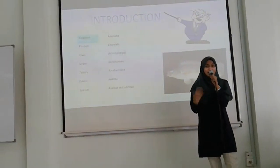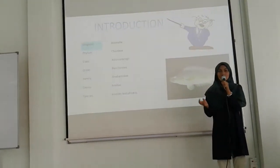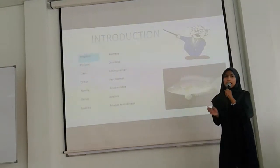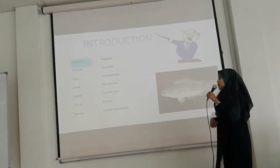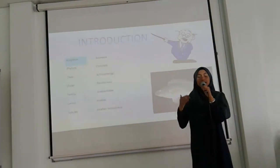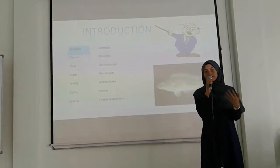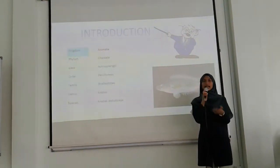Its kingdom is Animalia, which means that it is an animal. Its phylum is Chordata, which means that it is a vertebrate animal. Then its class is Actinopterygii, meaning that it is classified as a bony fish. Its order is Perciformes, classified under the class of perch-like fish. Its family is Anabantidae, which means that it is a small, spiny, thin fish. Its genus is Anabas and its species is Anabas testudineus.